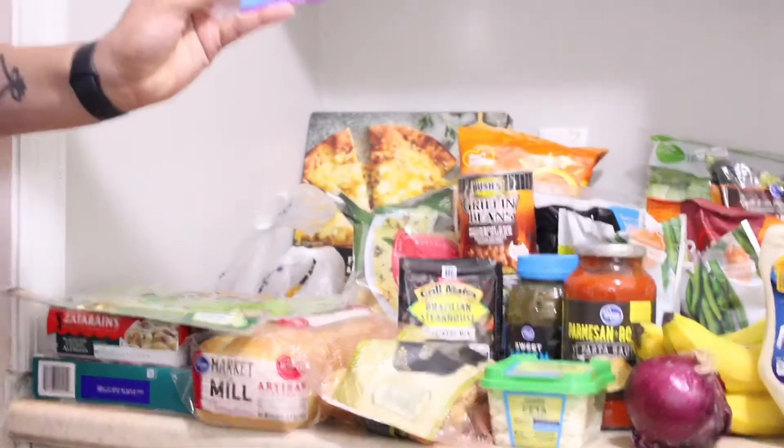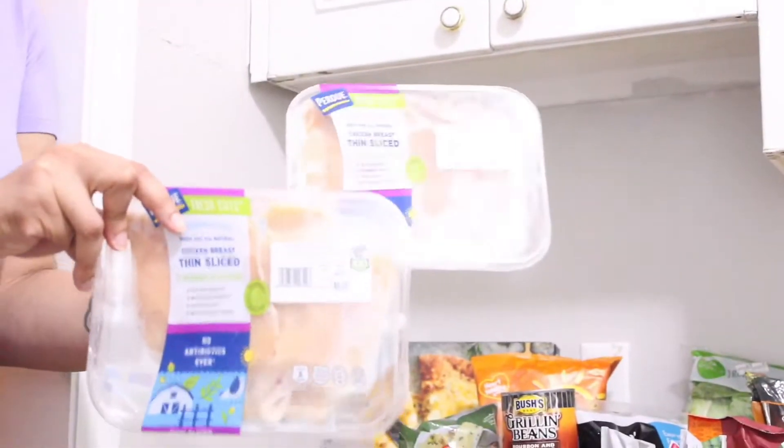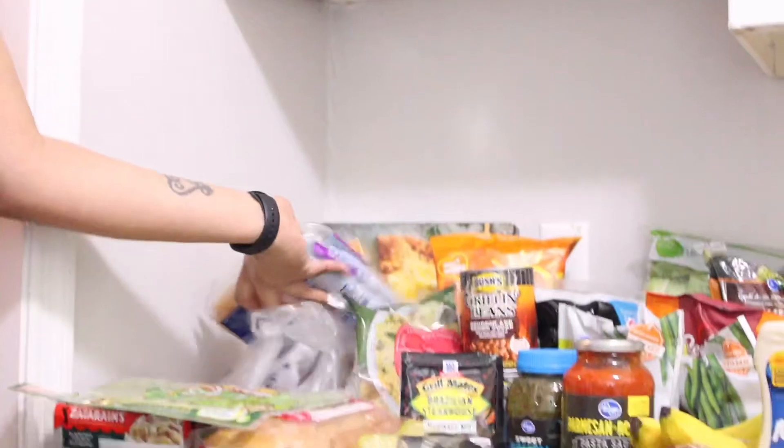I got two of these thin sliced chicken breasts. These are easier for me to cook. I know I'm wasting money and I could just buy the big ones, but I don't like to.